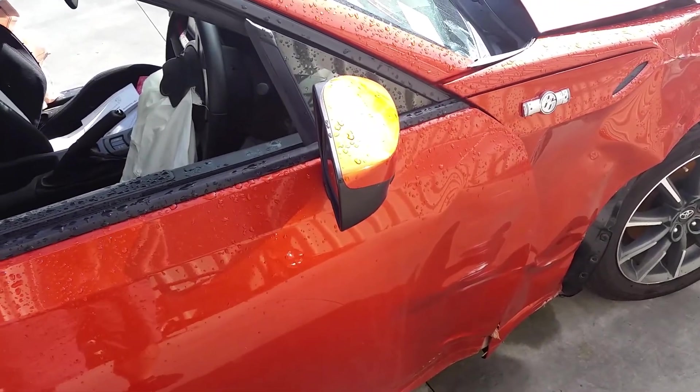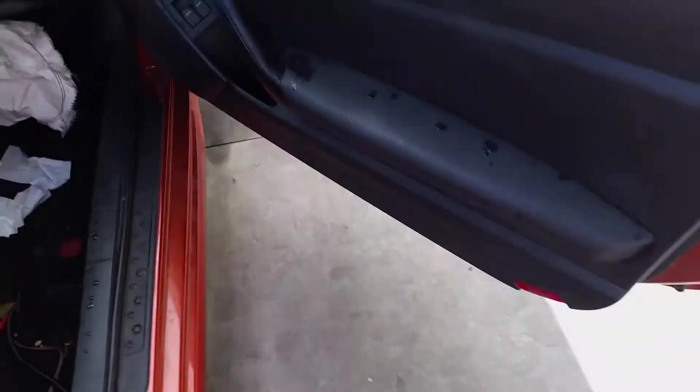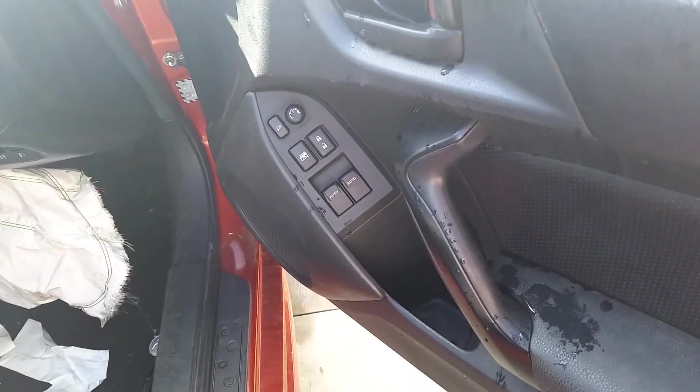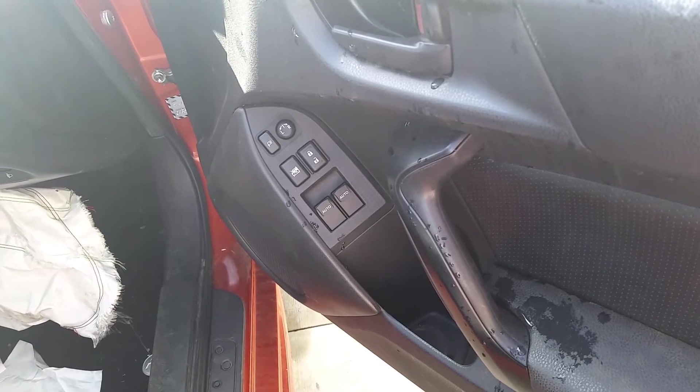Here we have the right-hand power door mirror, which looks like it's in fairly good condition. Here is the driver's side black door trim and the driver's side master control window switch, with the door panels, door lock, and switches.